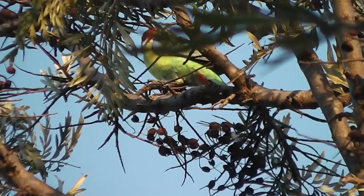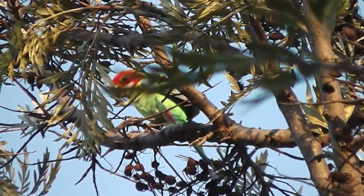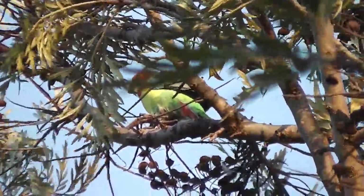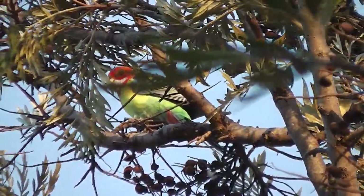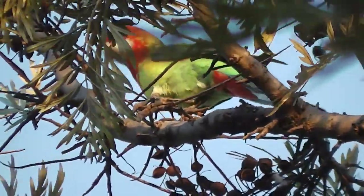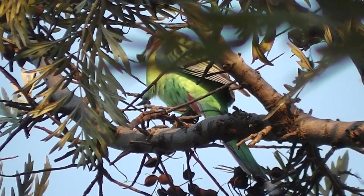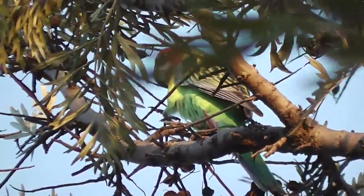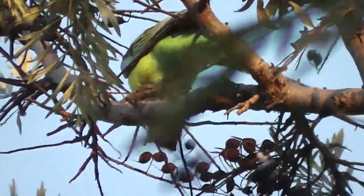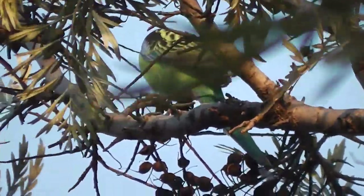That's an Eastern Rosella and it seems to be nibbling the silky oak seed pods. So if you grow a silky oak in Australia, you're quite likely to have parrots in your garden. Silky oak is Grevillea Robusta. Just as well I've planted lots more silky oaks around the place.